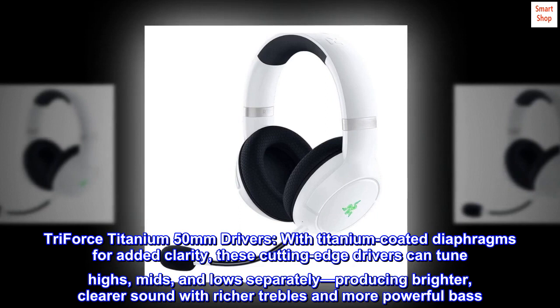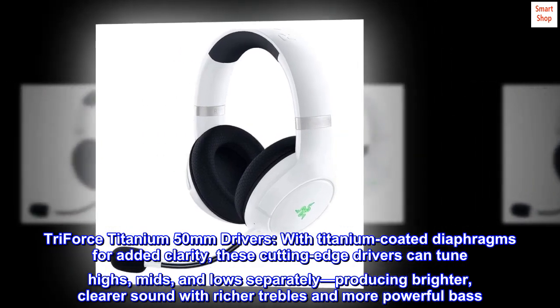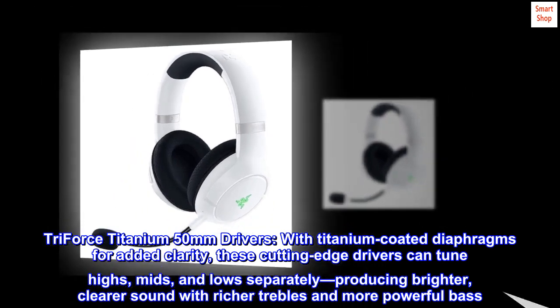Triforce Titanium 50mm drivers, with titanium-coated diaphragms for added clarity. These cutting-edge drivers can tune highs, mids, and lows separately, producing brighter, clearer sound with richer trebles and more powerful bass.